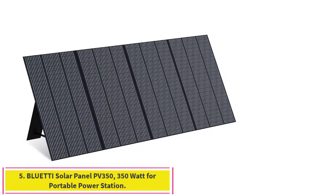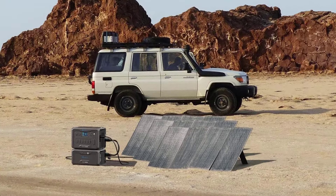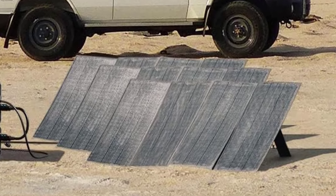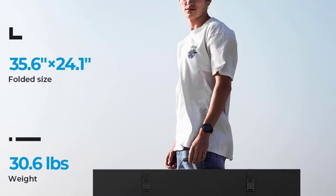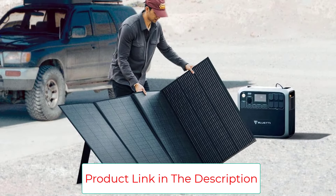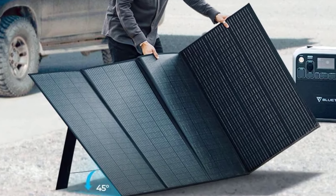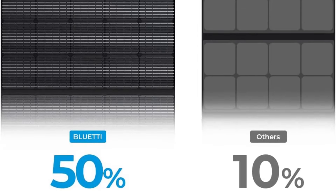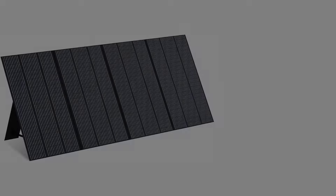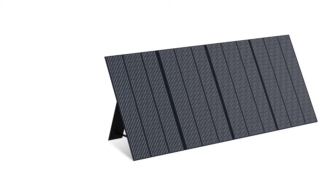Number 5: Bluetti Solar Panel PV350, 350W for Portable Power Station. The Bluetti PV350 is an expensive solar panel that is worth every penny. I've never encountered another solar panel that feels luxurious — understandable as that's not a very practical quality — but this one does. The rubber handle is sturdy and fits comfortably in hand, and for such a large panel, it's surprisingly lightweight. Speaking of large, 350W of output in a single panel is just about as high as it gets when it comes to portable options, and the 23.4% efficiency is one of the best out there. It's definitely a pricey panel, but if you can afford it, you will appreciate it.